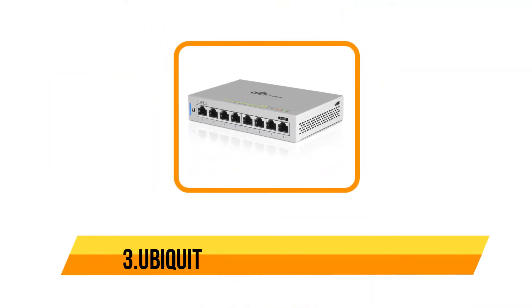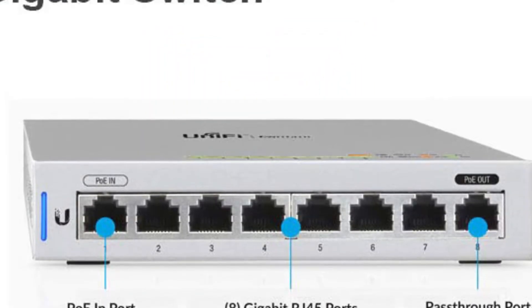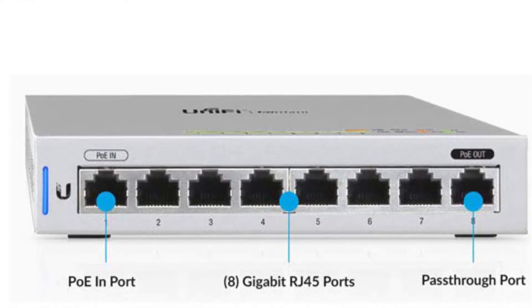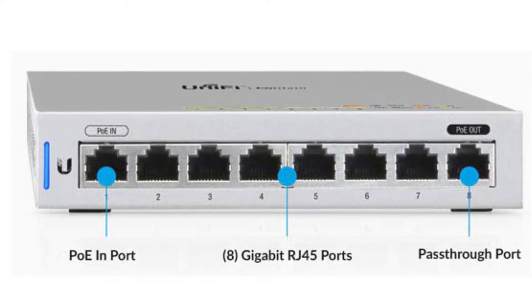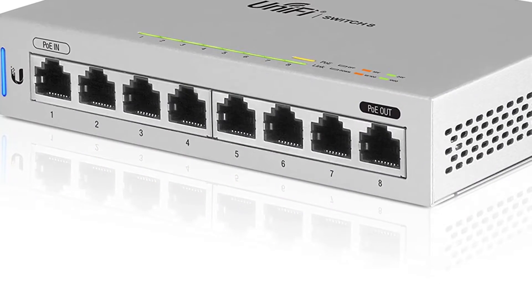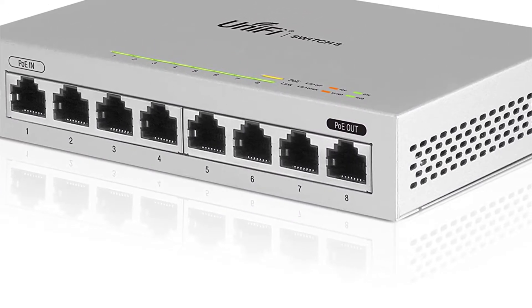Our third product is the Ubiquiti managed gigabit switch. Ubiquiti is a highly popular brand of networking devices primarily known for industrial usage but also offers smaller units ideal for home use. The Ubiquiti UniFi US-8 managed switch comes in at third position because it is a great feature-rich option, offering a total of eight ports, two of which support PoE pass-through.